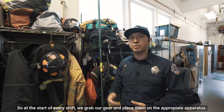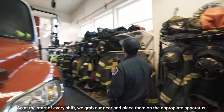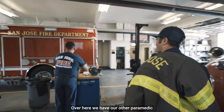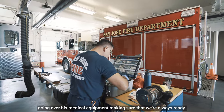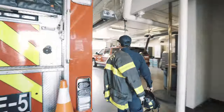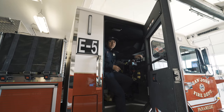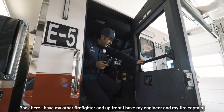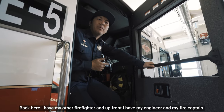At the start of every shift we grab our gear and place them on the appropriate apparatus. Over here we have our other paramedic going over his medical equipment, making sure that we're always ready. This is where I sit as a firefighter paramedic. Back here I have my other firefighter, and up front I have my engineer and my fire captain.